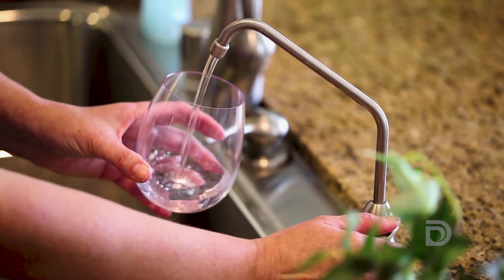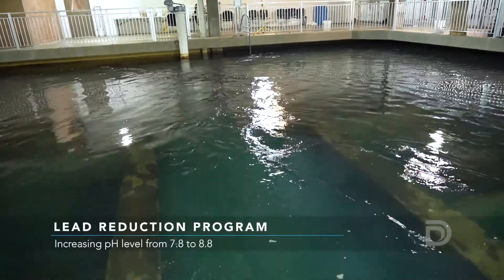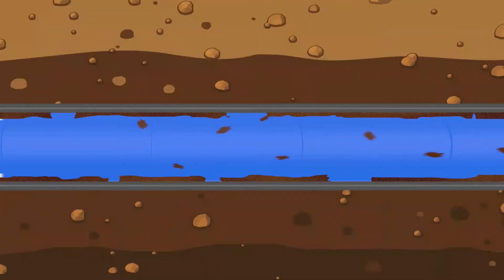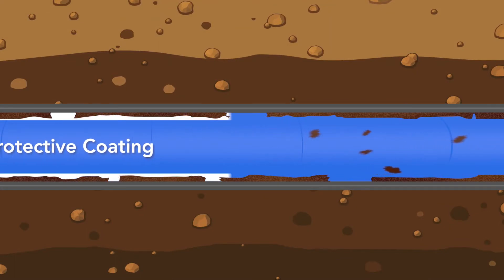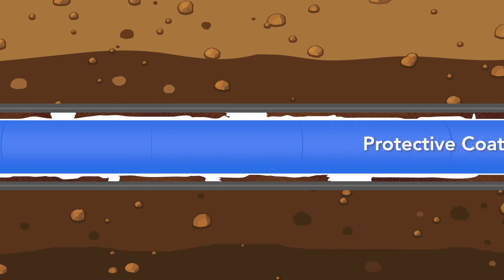To help protect all customers from these sources of lead in drinking water, Denver Water is increasing the pH level of the water it delivers to its service area. This higher pH will strengthen an existing protective coating inside pipes and plumbing, which reduces the likelihood of lead getting into water.